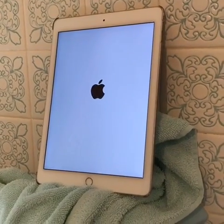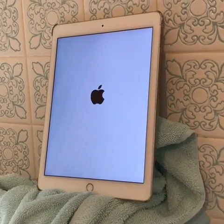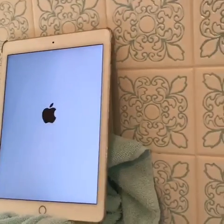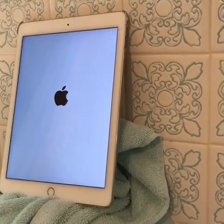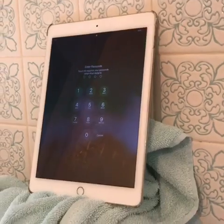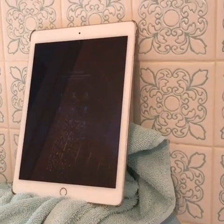So what happened was, I plugged the iPad into my computer this morning. And as soon as I plugged it into my Windows PC desktop, the iPad loaded instantly. It was so quick. It just plugged into the computer and bam, it loaded right away.